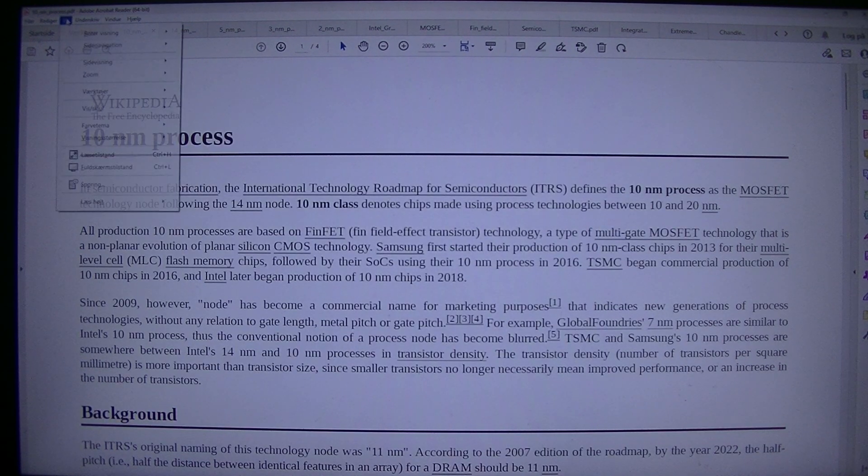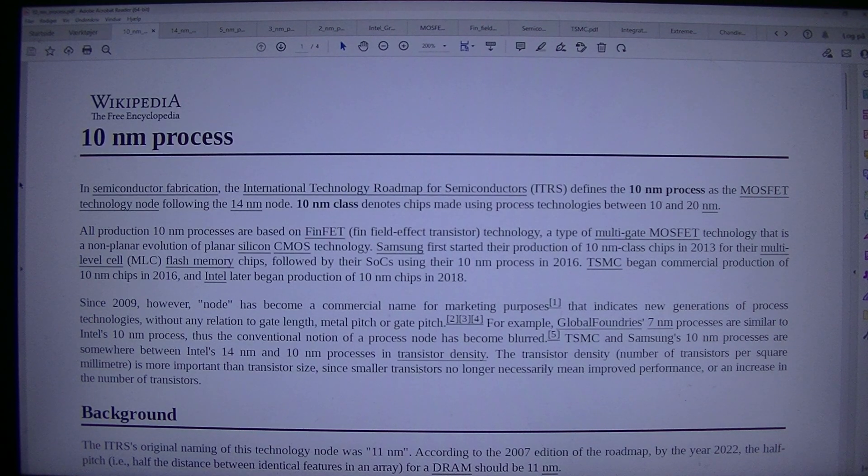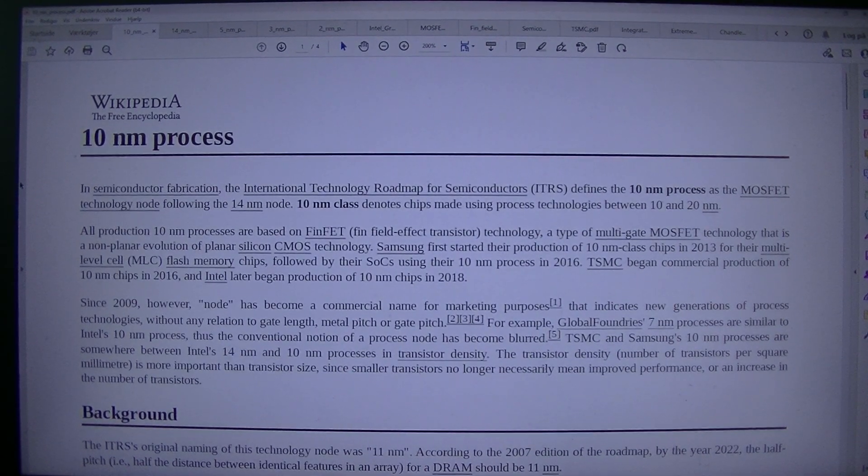So let's do the 10nm. Let's go ahead. Alright, let's go.